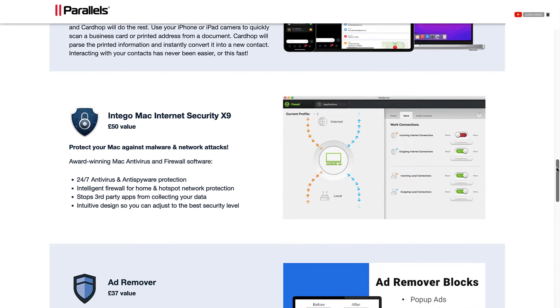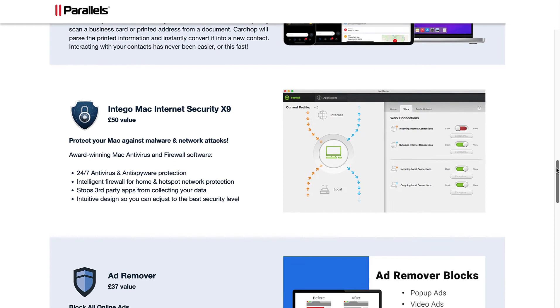Intego Mac Internet Security X9, at £50 value: protect your Mac against malware and network attacks. Award-winning Mac antivirus and firewall software. 24/7 antivirus and anti-spyware protection, intelligent firewall for home and hotspot network protection, stops third-party apps from collecting your data, and intuitive design so you can adjust to the best security level.